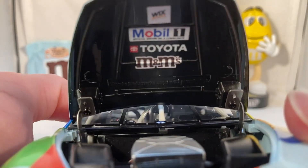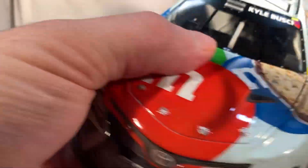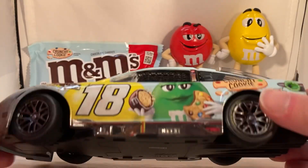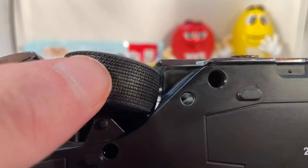Under there you got Wix Filters, Mobile 1, Toyota, and M&M's. There's the engine detail if you want to see that. Obviously no decal load. The roof flaps do open, and there's the underside of the car. This does obviously have the Bristol dirt tires.